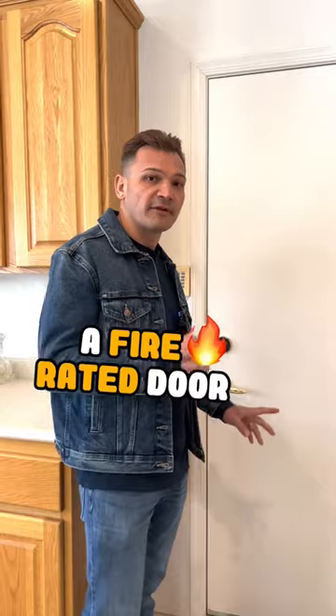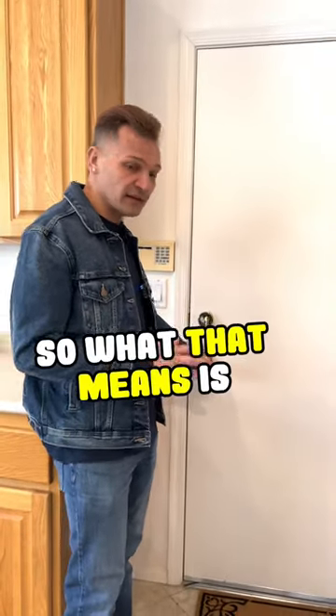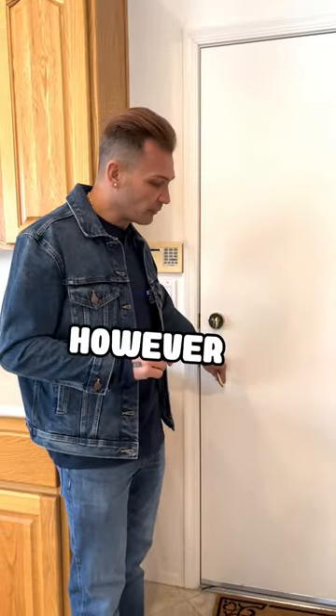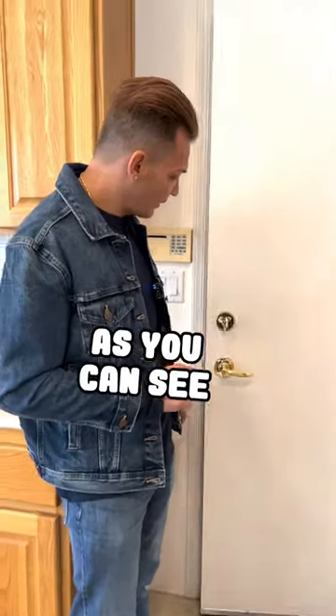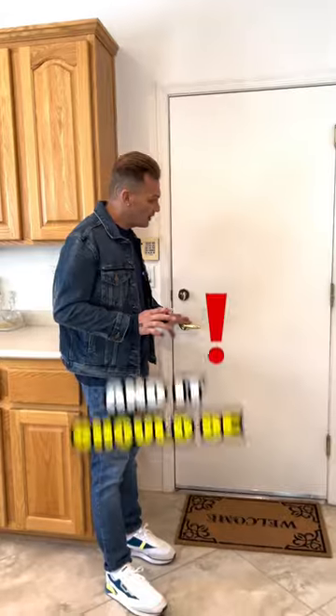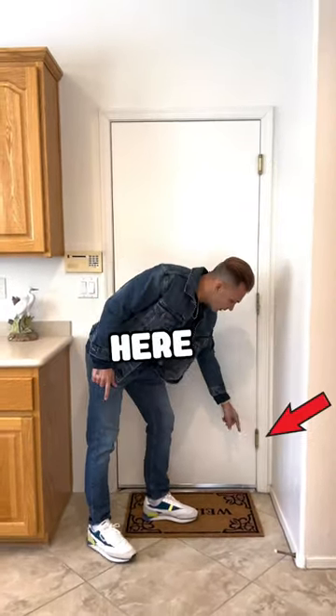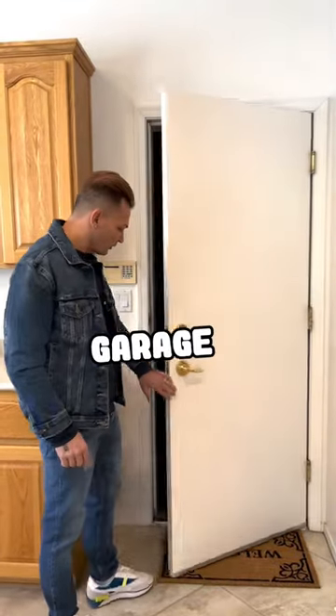This is actually a fire-rated door. What that means is if there's a fire in the garage, this has to be a solid door. However, this door is not self-closing, and it should be spring loaded. You can see these spring mechanisms here — once you come through the garage, it should automatically close.